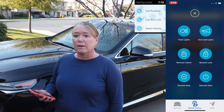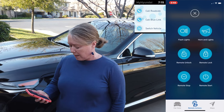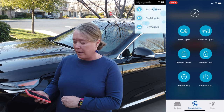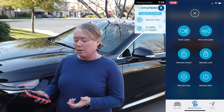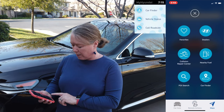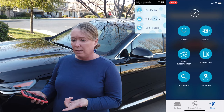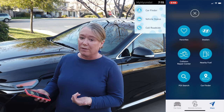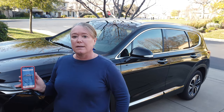The Blue Link app also has many other neat features. You can request roadside assistance if you have a problem. You can do remote actions like flashing your lights or honking your horn, in addition to remote unlocking and starting. There's also a map feature where you can find the nearest gas station, find the nearest collision repair if you're in an accident, or find your car if you've lost it. That's the Hyundai Blue Link app.